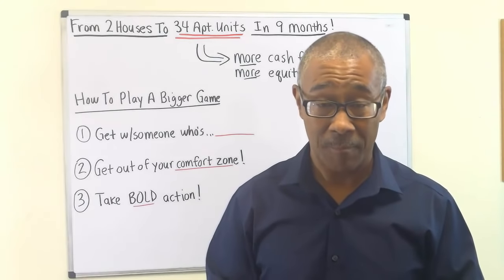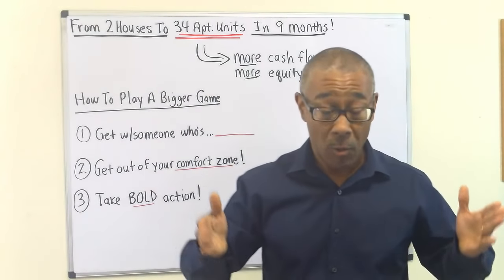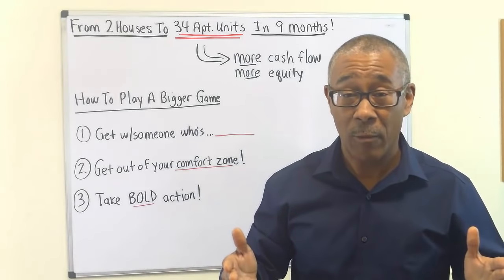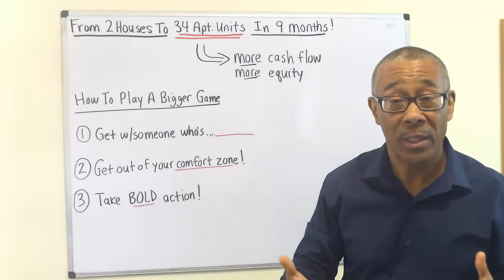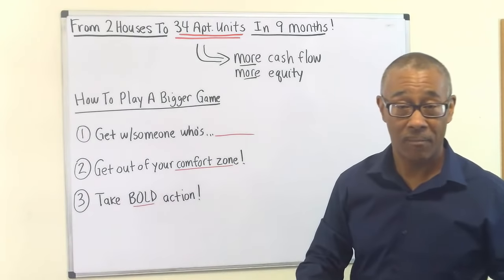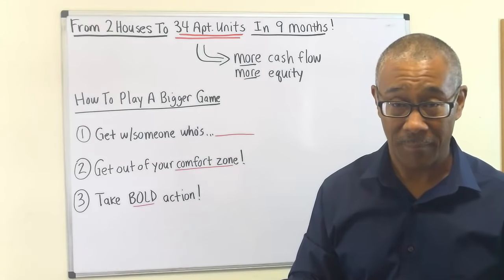In this video, I will share with you how one of my students sold his two single family houses. He had some equity, but very, very little cash flow — $100 or $200 a month, very minimal. But he had decent equity and he traded that into 34 apartment units for more cash flow — not only more cash flow, but 14 times more cash flow and a ton more equity. What did those two things get him? It brought him closer to his goal of financial freedom.